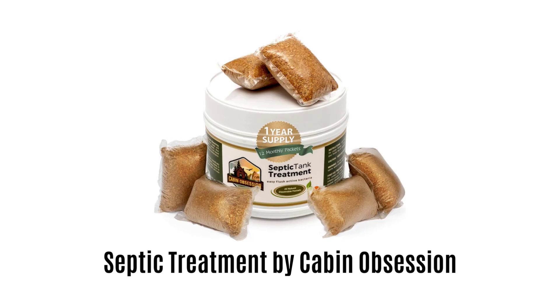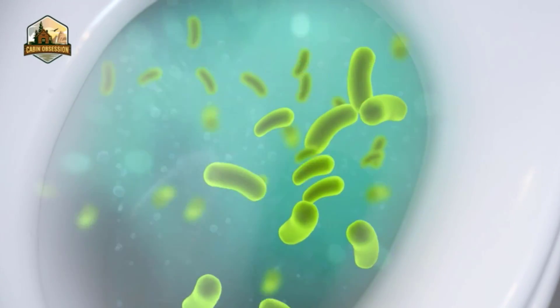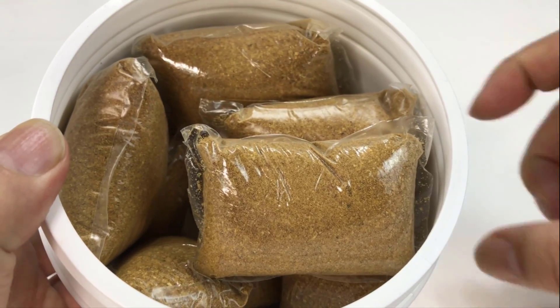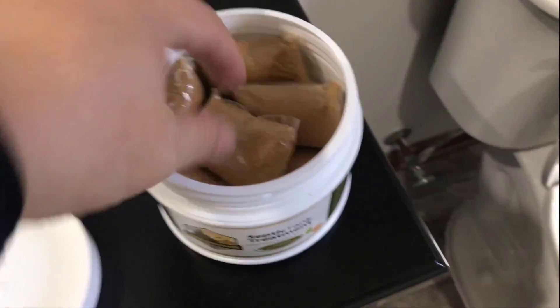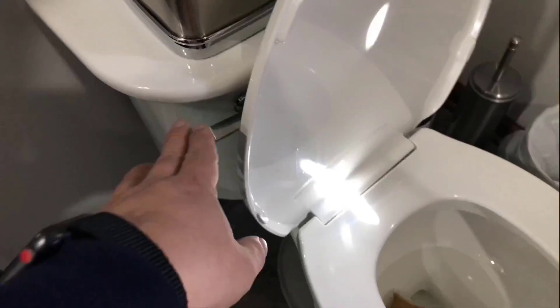Number 2: Septic Treatment by Cabin Obsession. It is the best solution and ensures that you are just one flush away from a healthy septic system. Simply flush one packet a month down your toilet and you're good to go. Each packet contains billions of active beneficial bacteria cultures that are scientifically selected to produce, activate, and recharge the enzymes needed to reduce waste in your tank. All the ingredients are natural with no chemical additives, making it safe for all home plumbing lines, water systems, and cesspools.